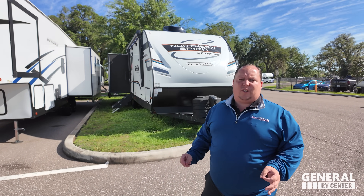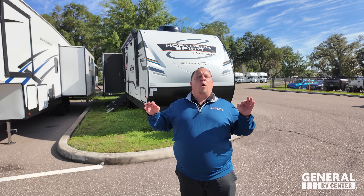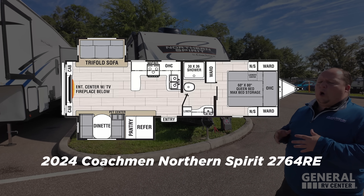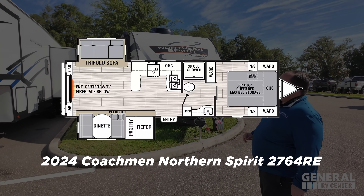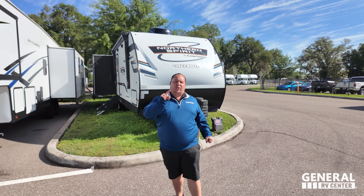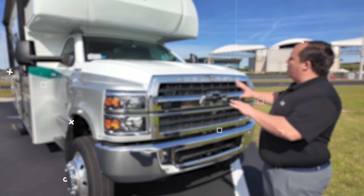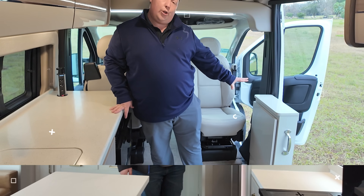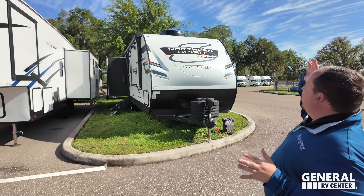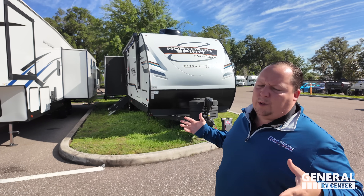Behind me is a couple's travel trailer that's great for full-time living and extremely easy to tow with a half-ton towable vehicle. This is a 2024 Coachman Spirit Model 2764RE. We're going to be taking a look at all the features. Welcome back — we're taking a look at this awesome Coachman Spirit with a posing slide-out. It's an amazing floor plan, perfect for couples.